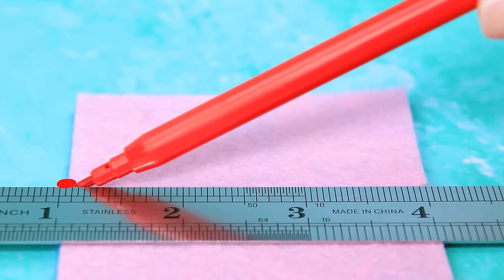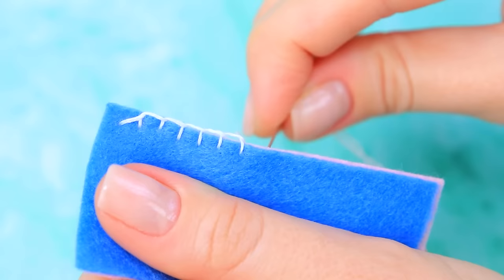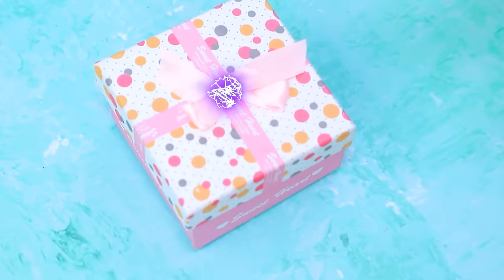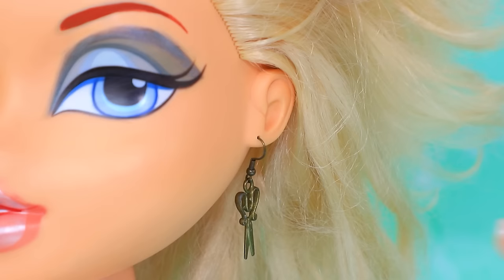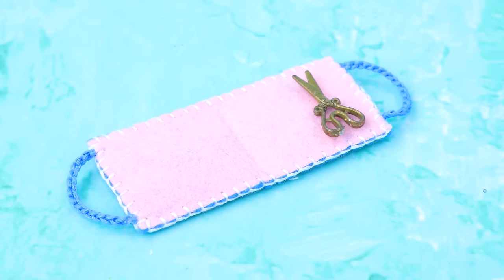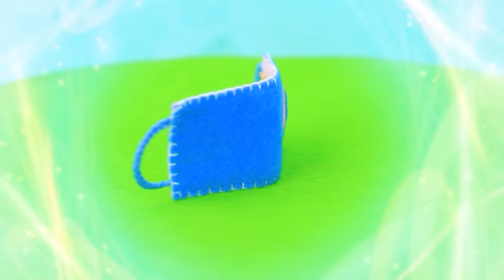A couple of pieces of felt. Stitch the edge. Loop. Throw the threads inside. They are doll-sized. Borrow an earring. Scissors included. A measuring tape. Everything you need for sewing in one case.